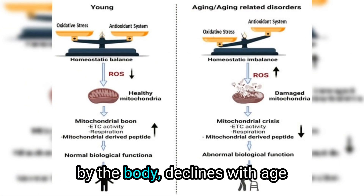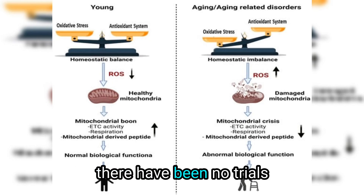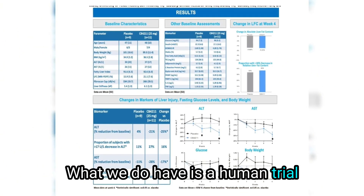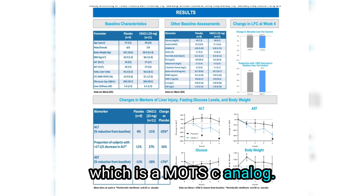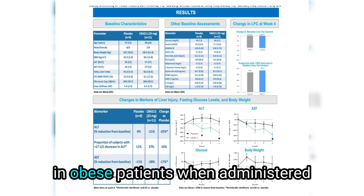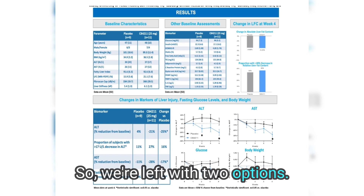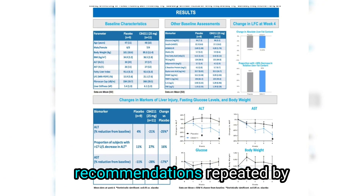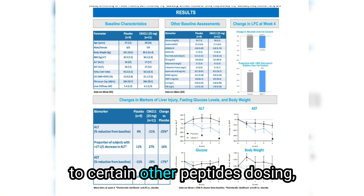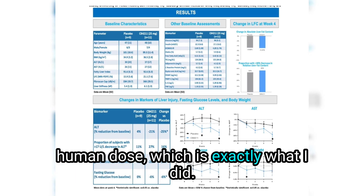While MOTC is naturally produced by the body, declines with age, and demonstrates significant benefits in rodent models, there have been no trials established on humans to find an ideal human dose. What we do have is a human trial for CB4211, a MOTC analog, which showed excellent results in improving non-alcoholic fatty liver disease and diabetes in obese patients when administered at 25mg daily injections for four weeks. So we're left with two options: stick with the generic recommendations repeated online, or dive into the available science to calculate an equivalent human dose — which is exactly what I did.